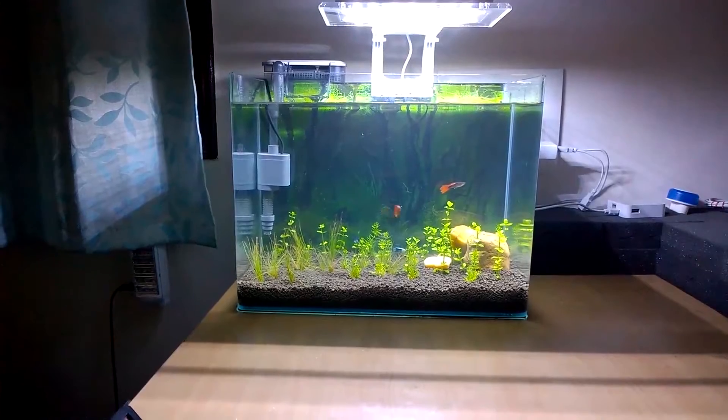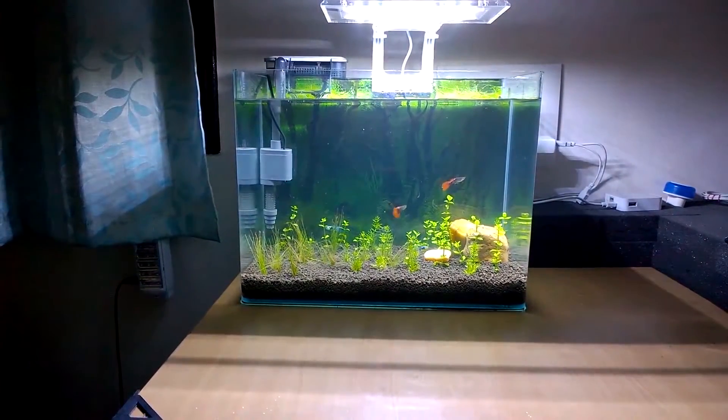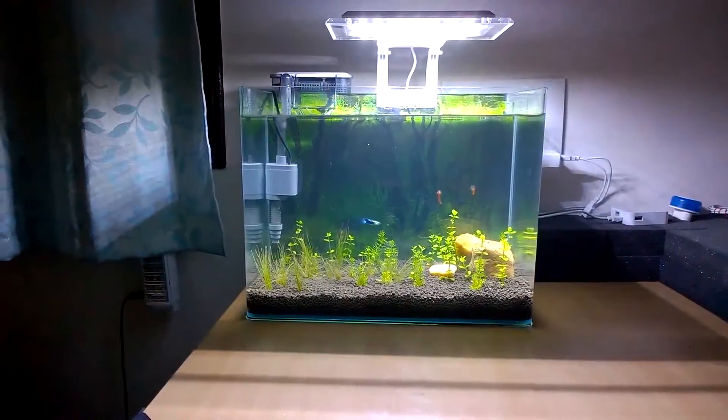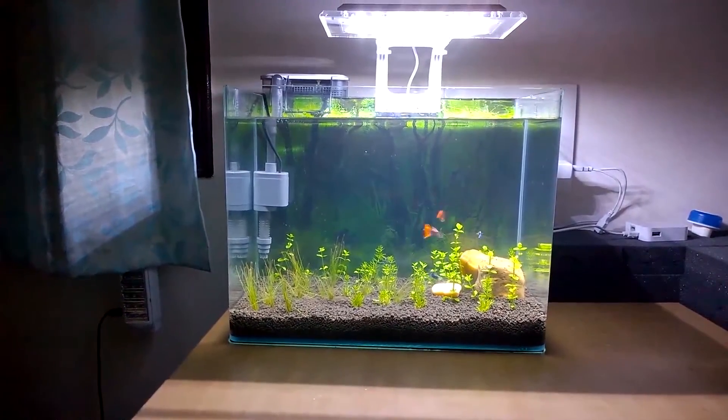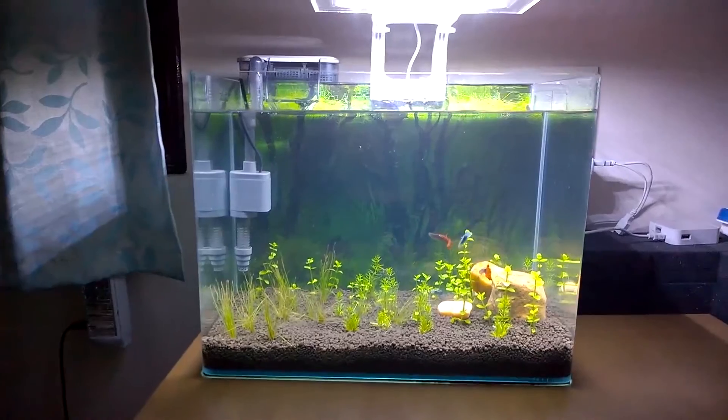I spent around $100 or more on the planted aquarium and kept everything in the right place to make it look better, but as days passed by I felt like some unfriendly activities were happening around me.